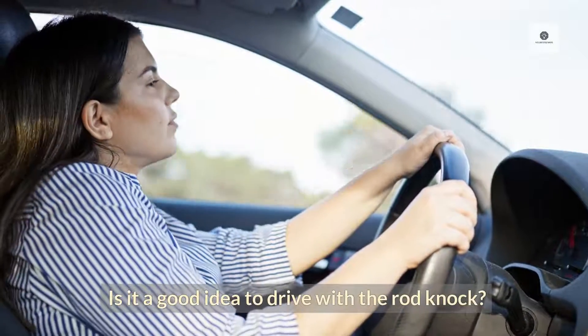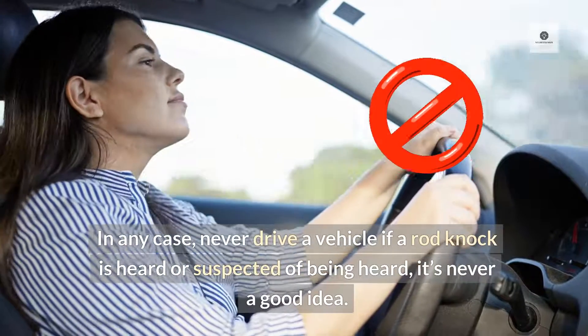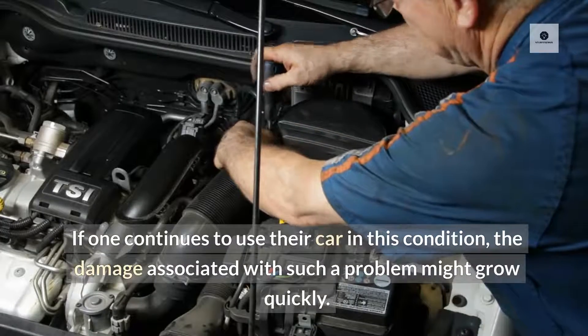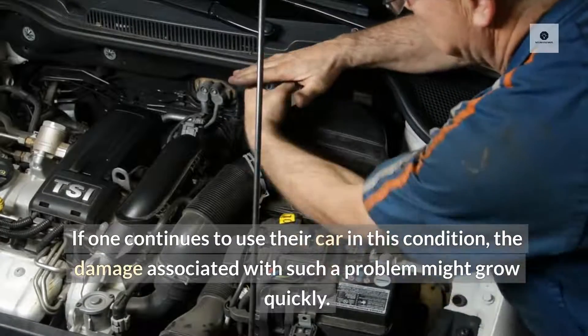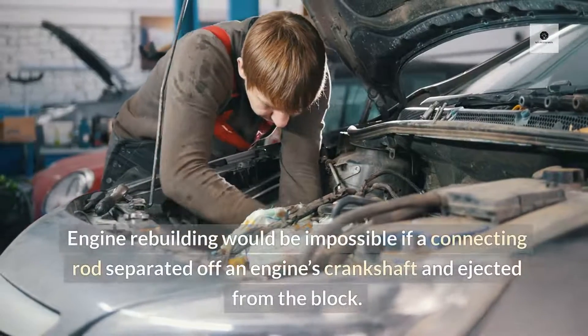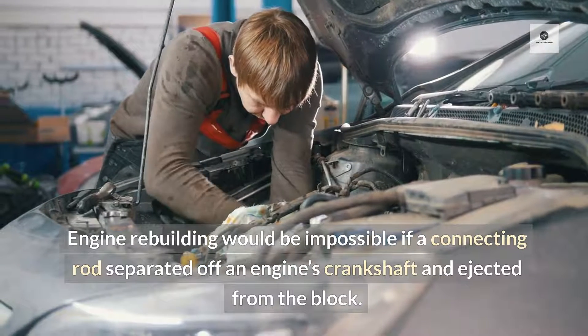Is it a good idea to drive with rod knock? Never drive a vehicle if a rod knock is heard or suspected — it's never a good idea. If one continues to use their car in this condition, the damage associated with such a problem might grow quickly. Engine rebuilding would be impossible if a connecting rod separated from an engine's crankshaft and ejected from the block.